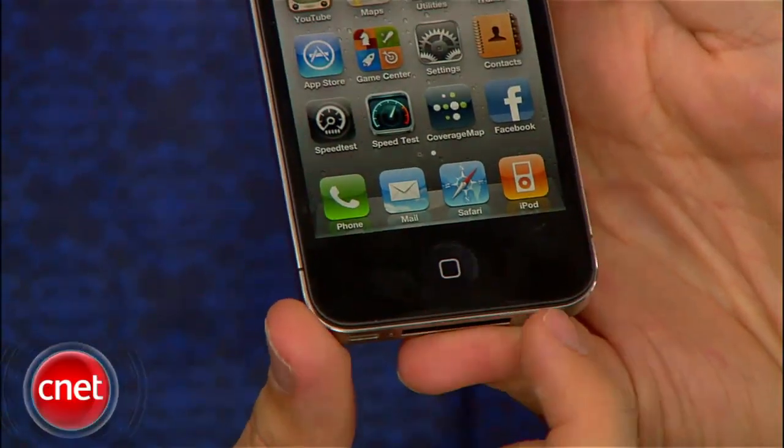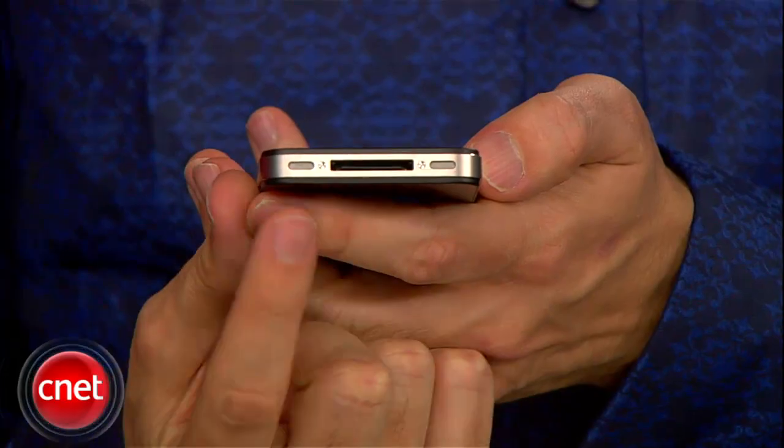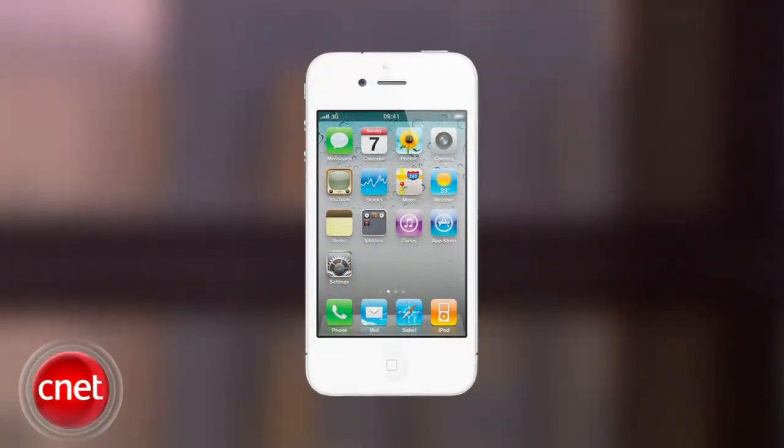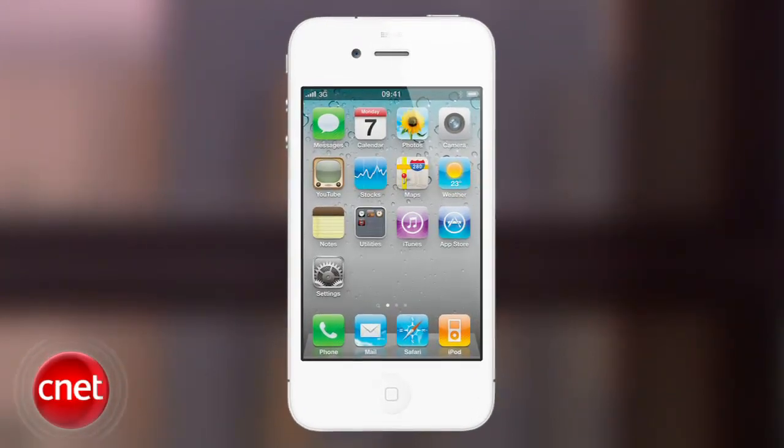Otherwise, the Verizon handset is exactly the same. You'll find the same controls, camera features, headset and charger jacks, speaker and microphone, and retina display. Verizon says it will carry the white iPhone, but we still have no idea when that will be. Last we heard, it was slated for the spring.